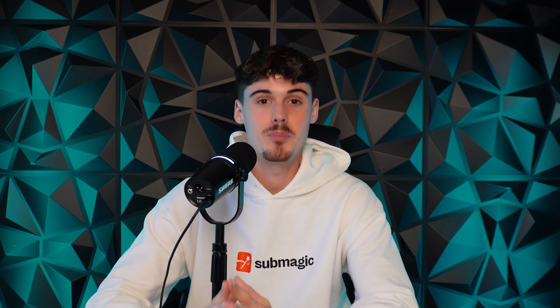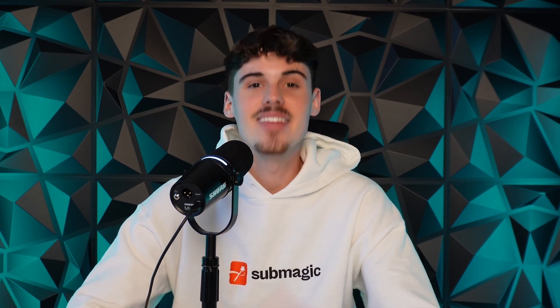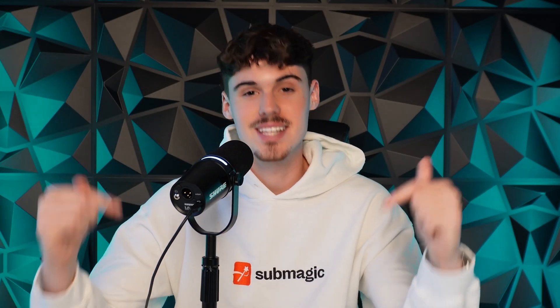If you want to sign up for Submagic, make sure you use the link in the description to get the best deal possible. Thank you to Submagic for reaching out, making this video possible, and helping people grow their content empire. Lastly, if you want to join a community of over a thousand short-form content agency owners, check the other link in the description.